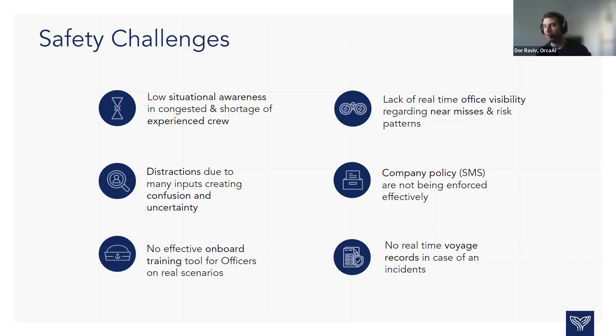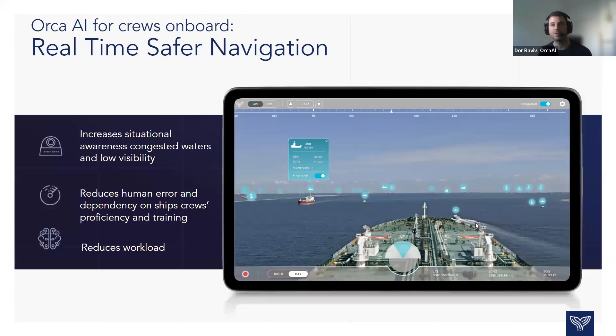Most shipping companies have their own policies — their SMS — but these are not being enforced effectively. Today's fleet managers just speak to captains and state how they should navigate, but the world is very vague and not black or white. And if there is an incident, there are no real-time voyage records to easily understand what happened. These are the domains that at Orca.ai we decided to focus on.